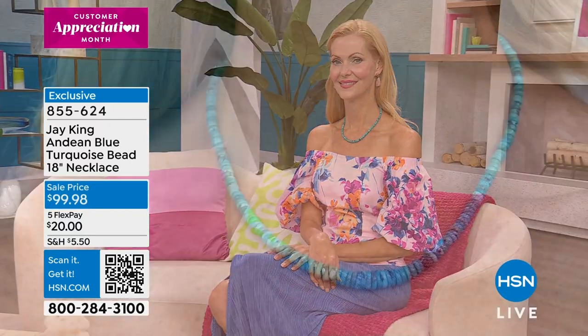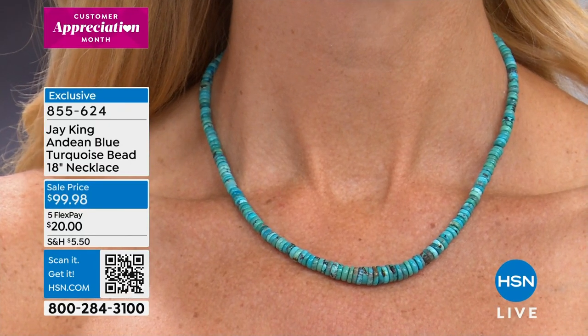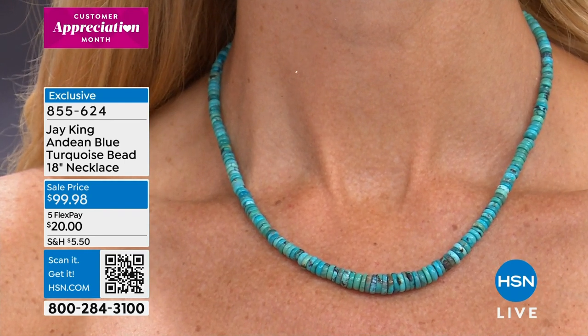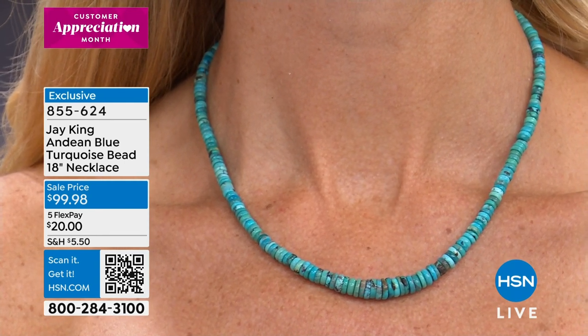You do not want to hesitate on anything that you see over the next couple hours. 855-624 is your item number. We have over 50% off. If you love this, reserve it right now for $20. Scan that QR code or go to hsn.com. Place your order there. There's also an HSN app — it's super easy to shop off the HSN app. You can also do it the old-fashioned way and give us a call.